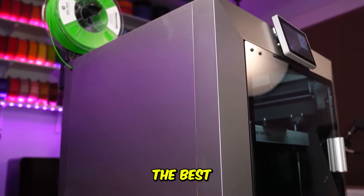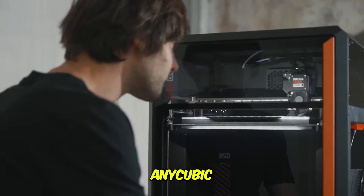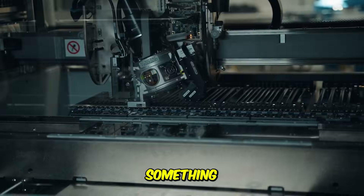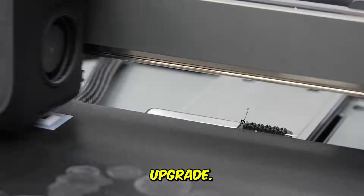So there you have it — the best 3D printers of 2026. From the lightning-fast Bambu Lab H2D, to the massive Anycubic Kobra 3 Max, to the pro-grade Prusa Core 1, there's something here for every creator, maker, and innovator. All the links are in the description. Go check them out, compare the specs, and find your next 3D printing upgrade.